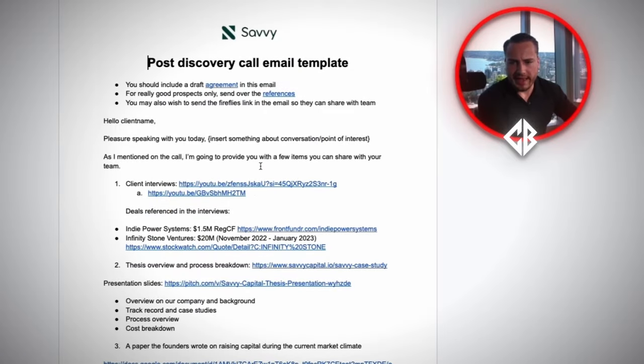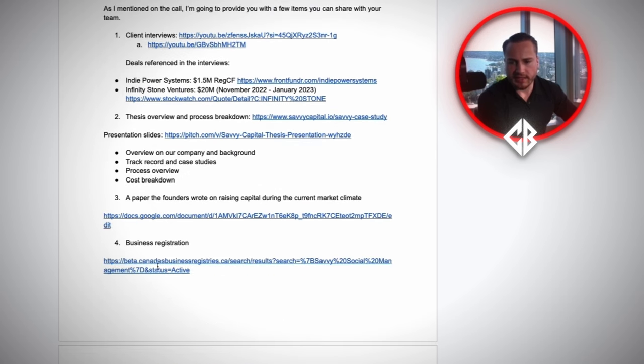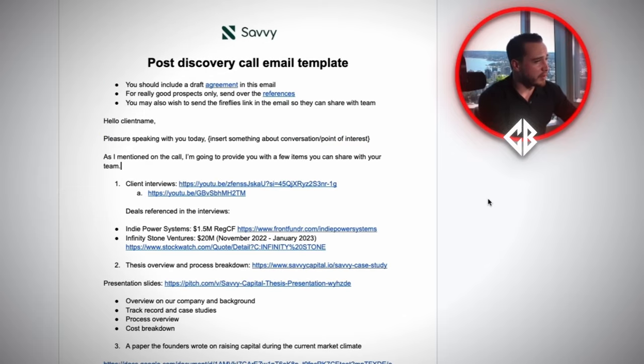After the discovery call, we send out a post-discovery email to mitigate any questions they may have on the second call. We're going to send out interviews, case studies, a presentation, and our business registration. If it's a very good prospect, we will send out a list of references before they even ask — because we want to ensure that whatever they need to take care of on their side can happen as quickly as possible. We front-load all the questions they may have right after the first call so they can go through it as a team. And oftentimes when people ask for references or case studies, they don't even read them — they just want to see that you have them. It's a test.